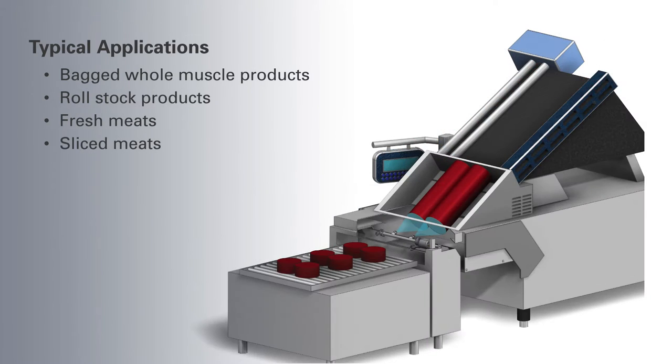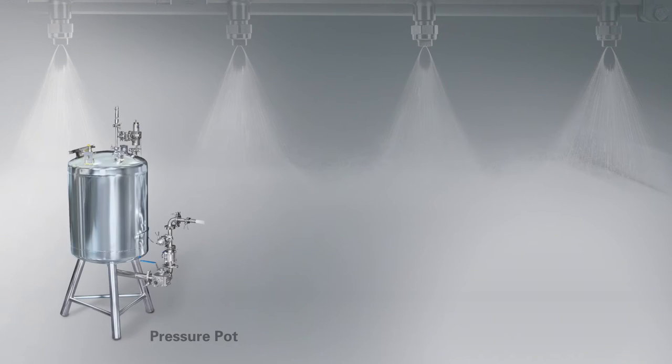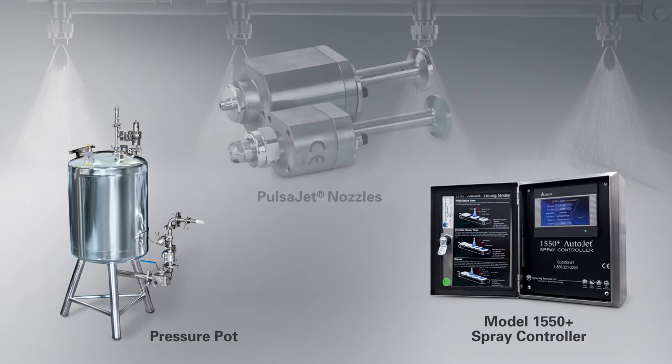AutoJet food safety spray systems consist of a pressure pot with liquid level sensor and a pressure relief valve, an AutoJet spray controller or PLC to control system operation, and high speed Pulsajet automatic spray nozzles for precise fluid delivery.